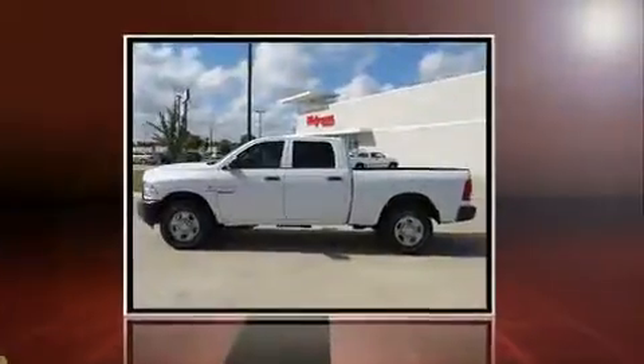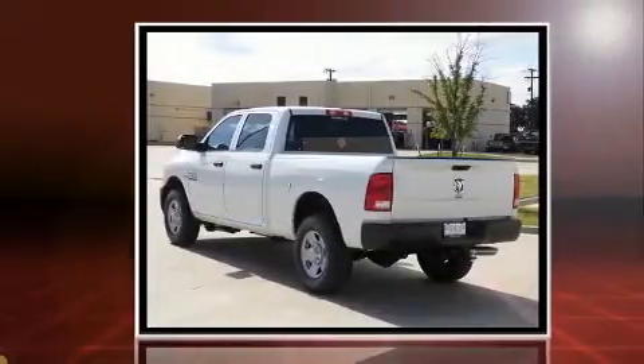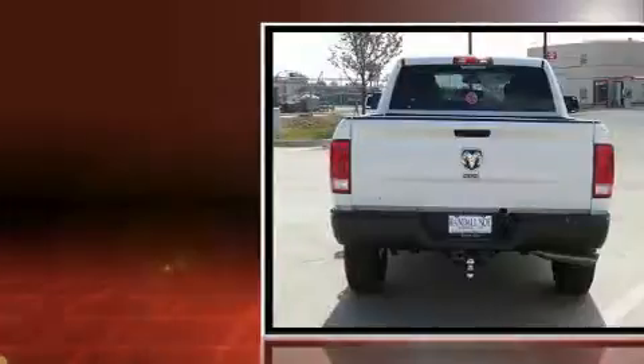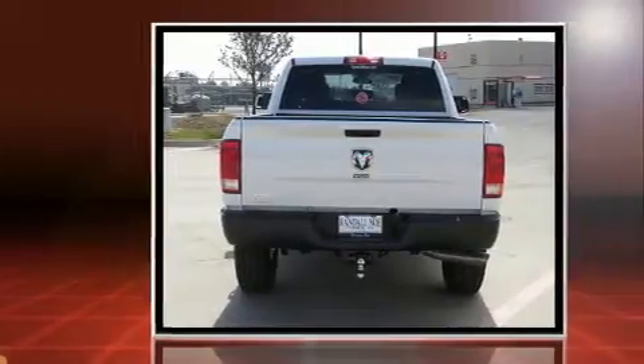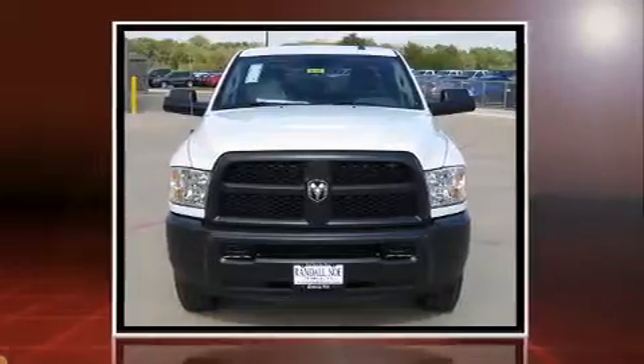You can expect a lot from the 2017 Ram 2500. This four-door, six-passenger truck leads among competitors in its segment. It features an automatic transmission, rear-wheel drive, and a refined six-cylinder engine. A turbocharger further enhances performance while also